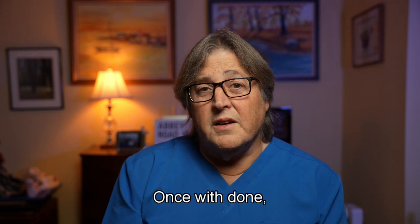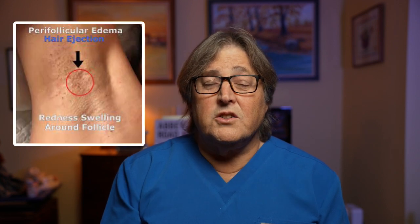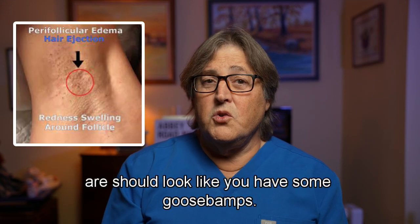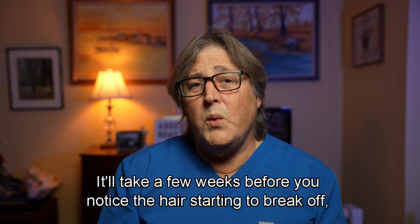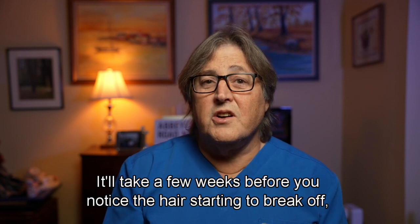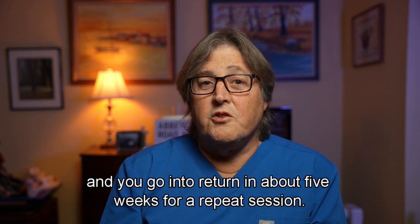Once we're done, the area should be a little swollen and a little red, and where your follicles are should look like you have some goosebumps — that'll last for most of the day. It'll take a few weeks before you notice the hair starting to break off, and you're going to return in about five weeks for a repeat session.